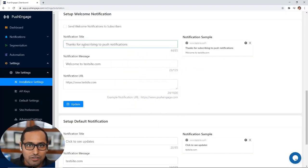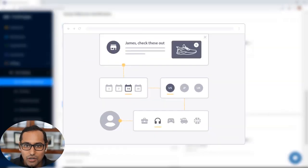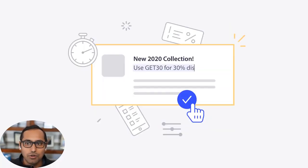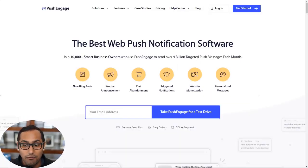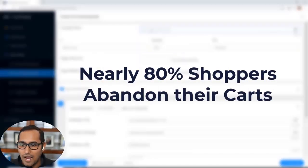PushEngage comes with a smart single opt-in feature that helps you get more subscribers on your site. They have triggered notifications, drip notifications, geotargeting, scheduling, and everything you would hope from a powerful push notification platform. We're using it on WPBeginner — it is our top five traffic source for our website. Absolutely love it.